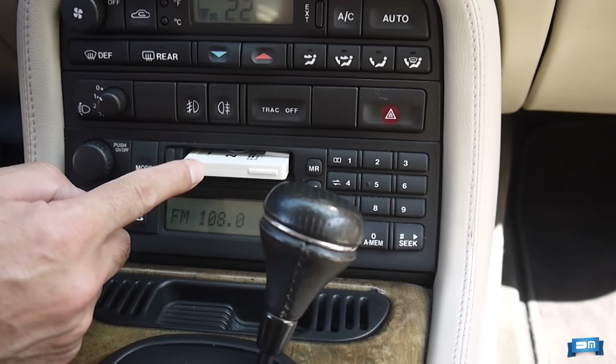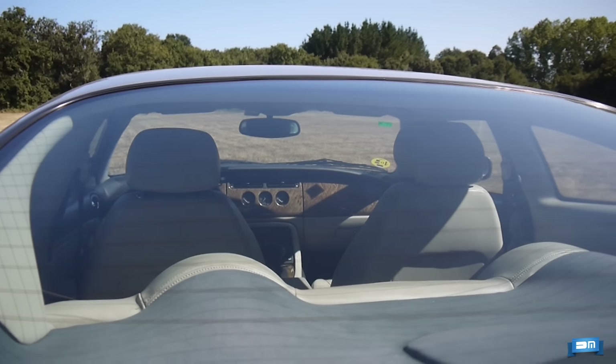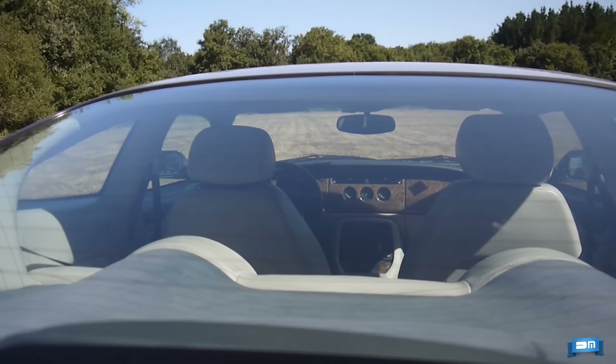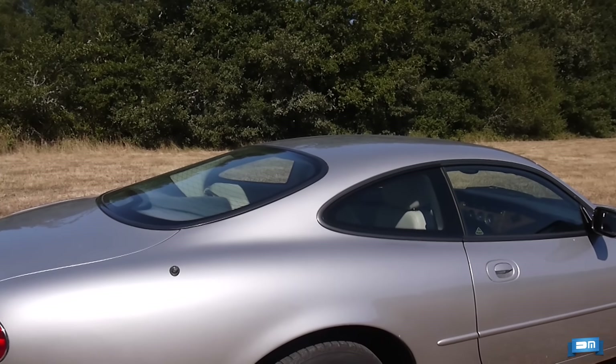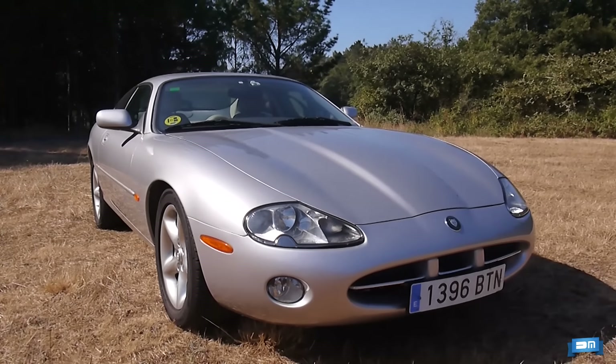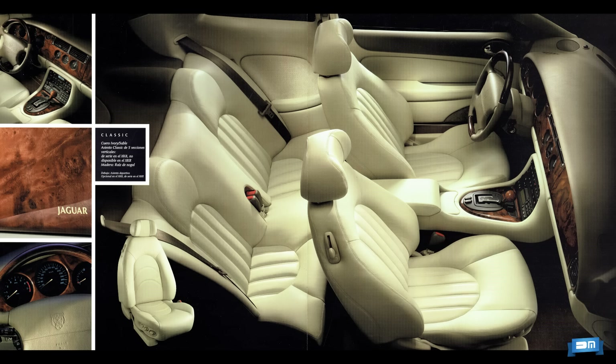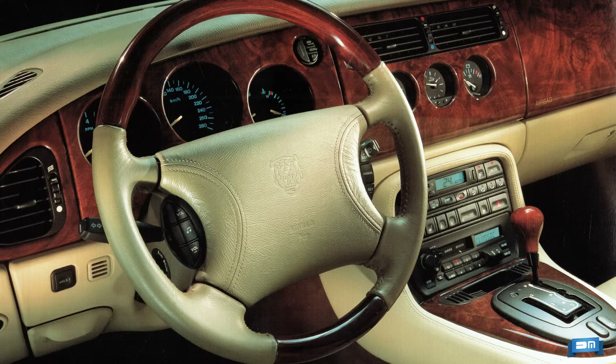Las opciones son también numerosas, ya fuesen elementos individuales o incluidos en diversos packs, como el paquete piel, el paquete memoria o el paquete invierno. Quedan fuera de la dotación básica, entre otros, el control de crucero, el limpiaparabrisas con sensor de lluvia, los lavafaros telescópicos, el sistema de navegación, el teléfono o los asientos delanteros con memoria y/o térmicos. Previo pago, la madera también podía extenderse a buena parte del volante y al pomo de la palanca de cambios.